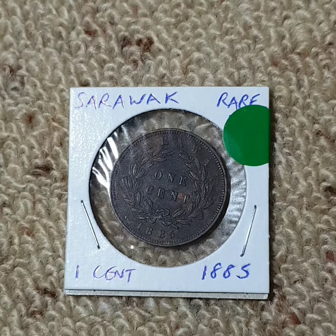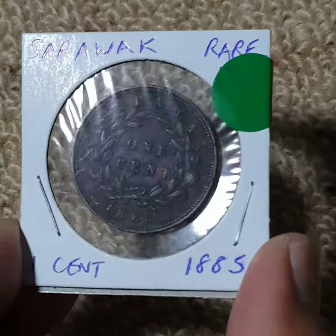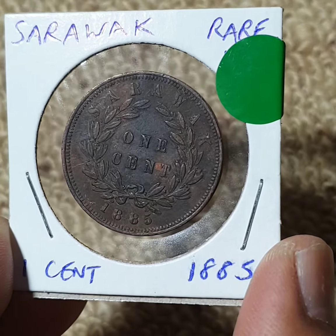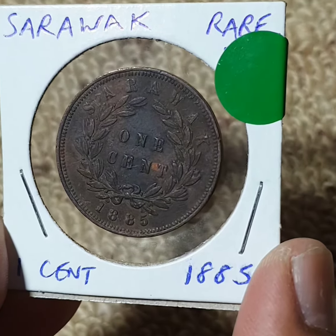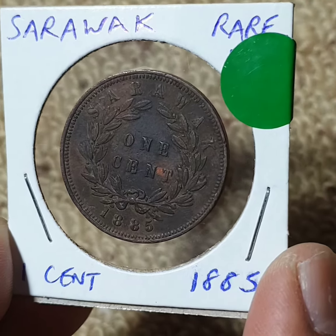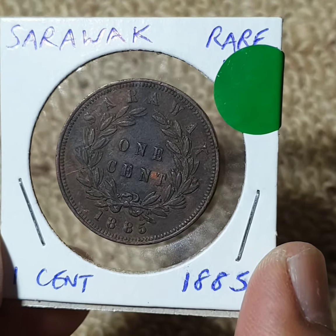Hello everyone, I hope you are all doing good. What we have here is an old coin from Sarawak, which is now a part of Malaysia. It is a one cent coin from 1885. As you can see, the lettering reads 'One Cent' in the middle, showing the value of the coin, with the engraving of reeds on the side and the lettering of 'Sarawak' on the top.